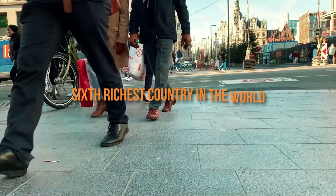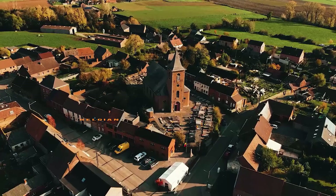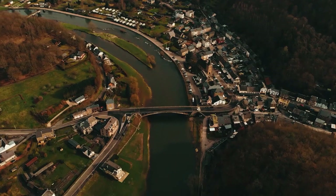Belgium is undoubtedly a stunning and scenic country and the sixth richest country in the world with a wealth of things to see and do. The country has some of the most beautiful places in the world. Belgian chocolate, waffles, beer, and other tourist attractions make it special. Belgium is an incredibly safe place to travel. NATO's headquarters as well as the European Commission and Parliament are all located in Belgium.